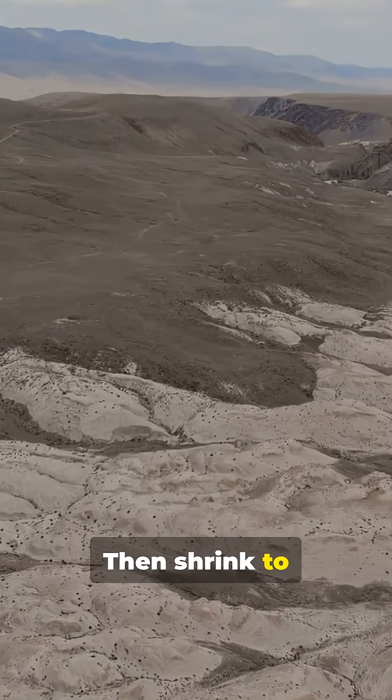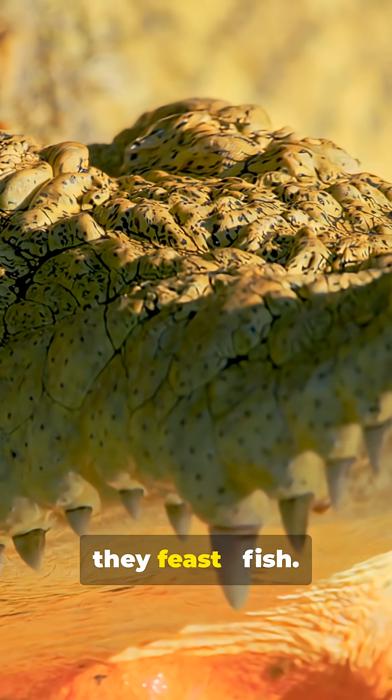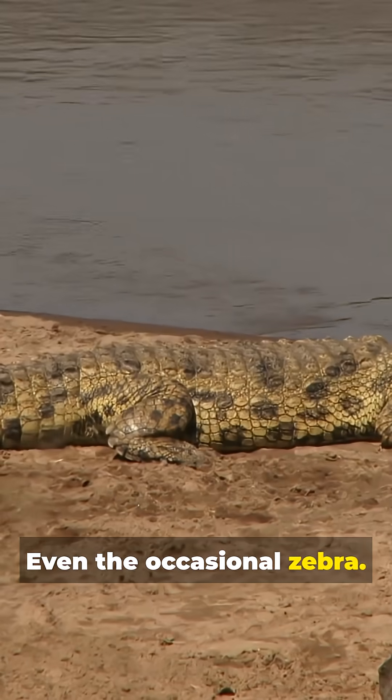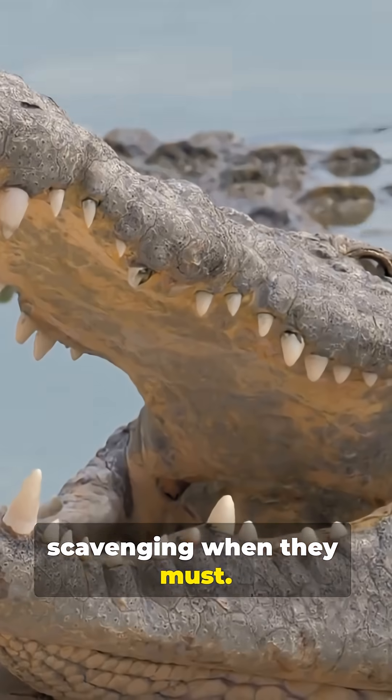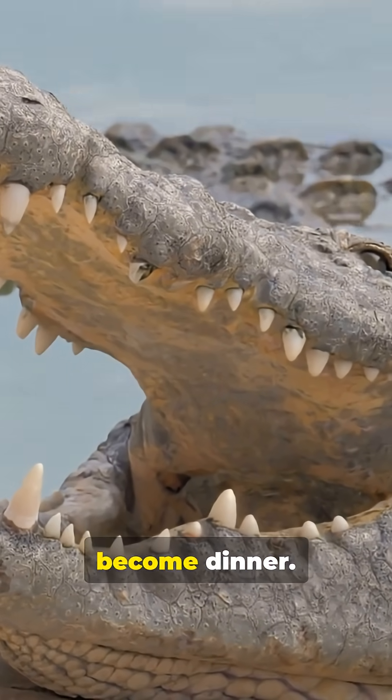On the savannah, seasons swing hard. Rivers swell, then shrink to muddy memory. Crocodiles ride that cycle. In the wet season, they feast — fish, birds, antelope, even the occasional zebra. In the dry, they wait, conserving energy, shifting to scavenging when they must. That crushing bite is their insurance policy. Whatever comes to drink can become dinner.